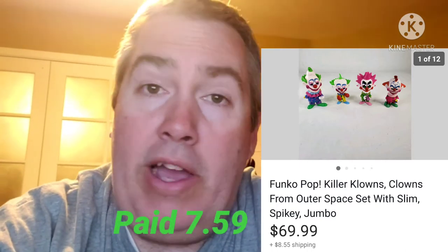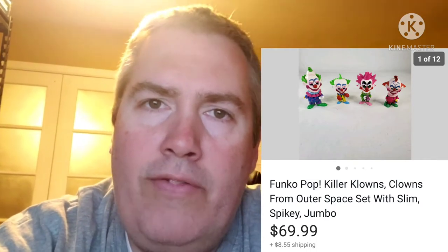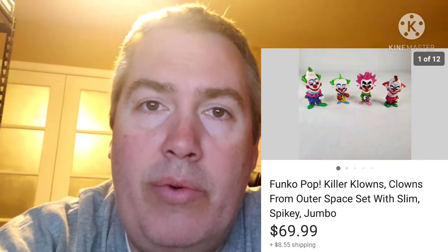Next up is this lot of four Funko Pops. I found these at a Goodwill — they were just in one of the bags hanging on the wall. I didn't know what they were from, but I looked them up. They're from a movie like Killer Klowns or something like that. It was all four of the main ones. The spikey one with the pink hair that spiked up — that's the really, really valuable one. Anyway, I listed these for $69.99 and they literally sold like in seconds. Either I didn't price them high enough or somebody just happened to be looking right when I listed. But a good sell.